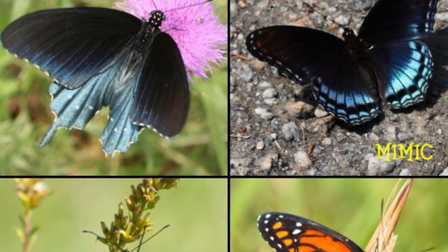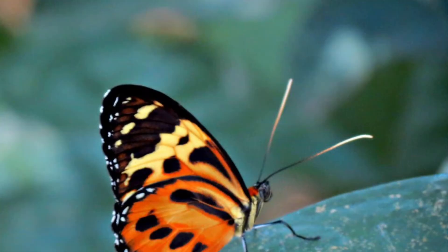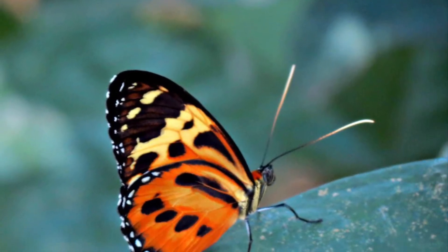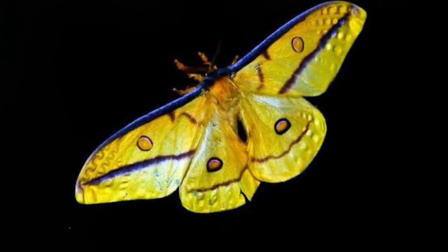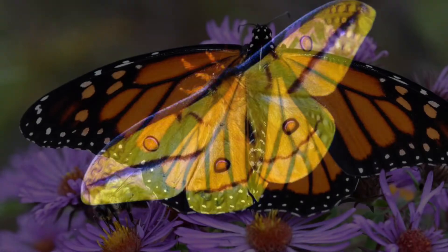Butterflies use mimicry to scare off dangerous predators. Butterflies also use warning coloration so that other predators don't eat them, because they're poisonous.